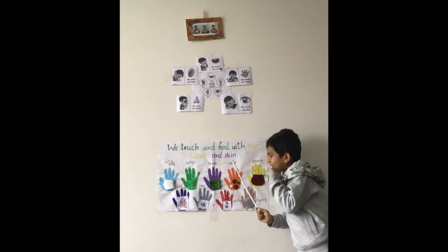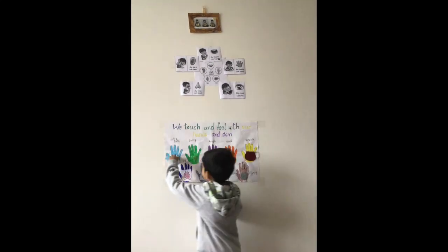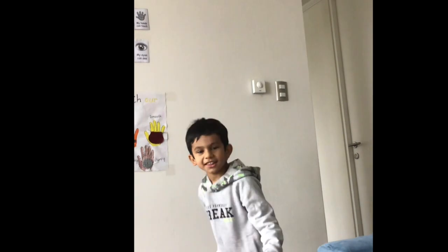Now we can do sense of touch. This is squishy. We can touch a teddy bear — it's squishy.